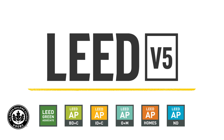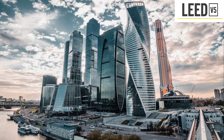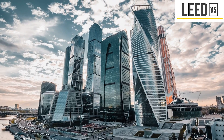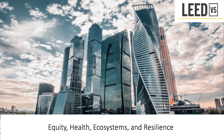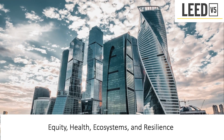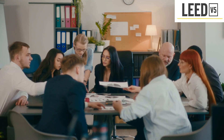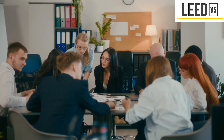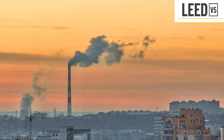What is LEED V5? The LEED V5 rating system is the latest version of the LEED Green Building Certification Program. The rating system addresses crucial issues such as equity, health, ecosystems, and resilience. This version of LEED is the result of deep and meaningful conversations with the LEED community and is fueled by an urgency to address the most pressing global concerns.